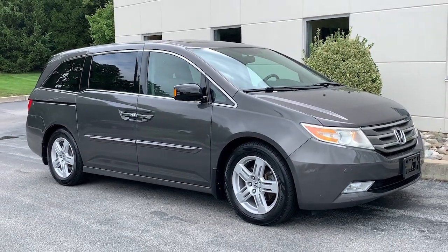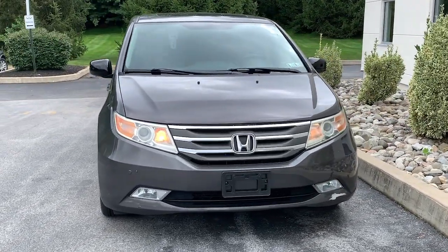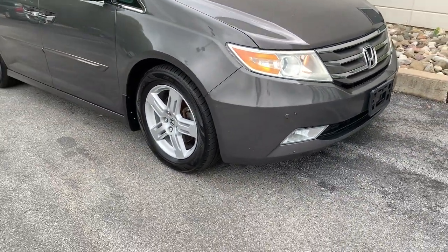Hop into the 2013 Honda Odyssey. With less than 100,000 miles on the odometer, this vehicle provides excellent value. Look forward to even the most ordinary outings when you drive this sleek, comfortable Odyssey.